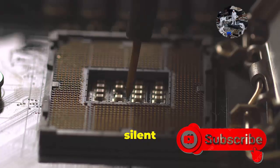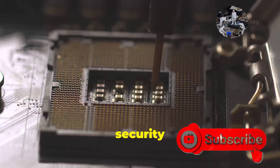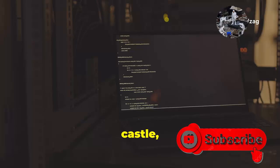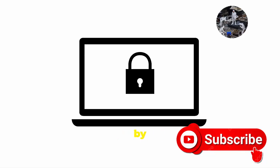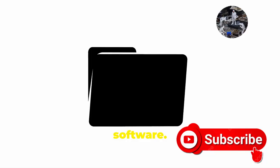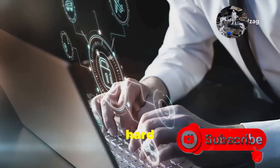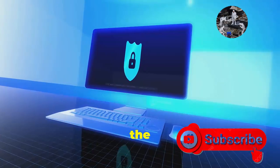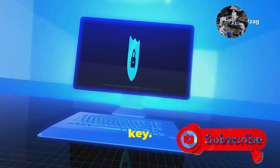A TPM isn't just a silent chip sitting on your motherboard — it's an active component that works tirelessly to enhance various security features in Windows. Secure Boot acts like a vigilant gatekeeper, ensuring that your PC only boots using legitimate and trusted software. BitLocker Drive Encryption acts as a digital vault for your entire hard drive, with the TPM serving as the master key, encrypting your entire hard drive and rendering your data unreadable without the correct decryption key.